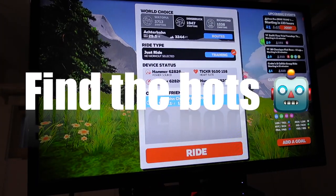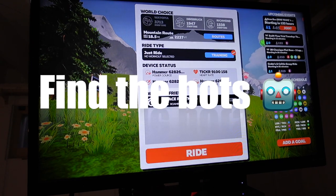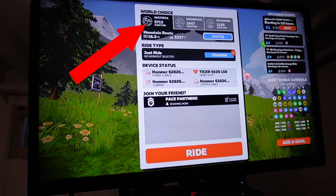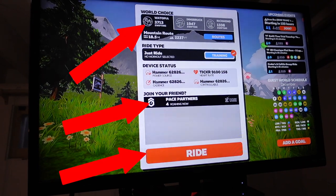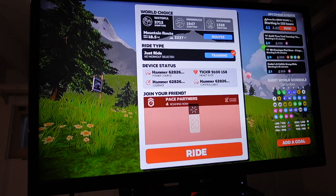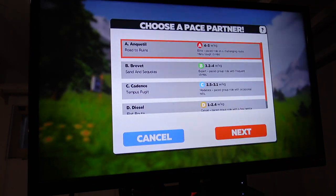Here is exactly how to find the pacer bots — super easy. Log in to Zwift, and here is the key: make sure you're on the Watopia map. You will see 'Join your friend pace partners' pop up on that screen, assuming they are active at that time. Click on the pace partners, it will give you four options, and then start your ride. That's it.